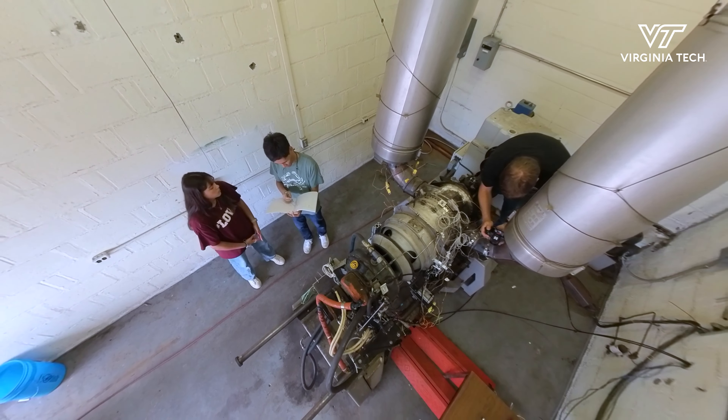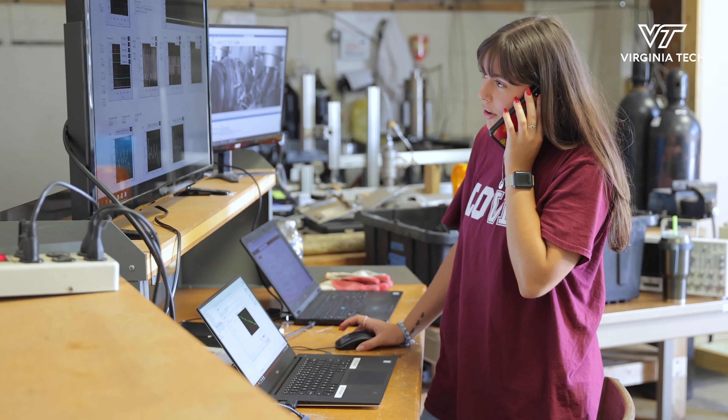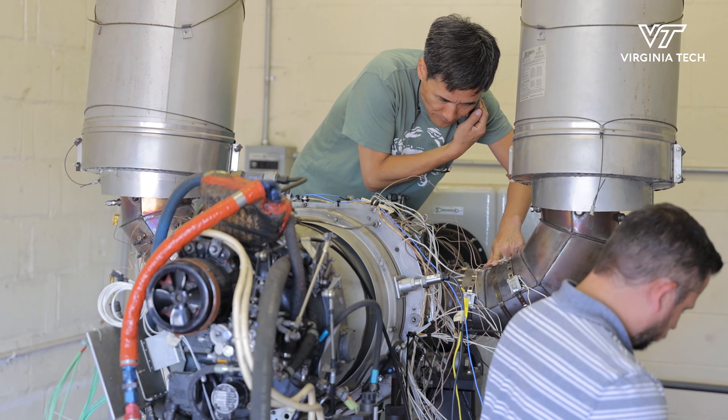I think especially in the aerospace industry there's always room for growth in capacities of efficiency and safety. Here at the Turbolab we're able to push the limitations of in-flight conditions — whether that be really harsh temperatures or high vibrations — it allows us to see how the engine would react.